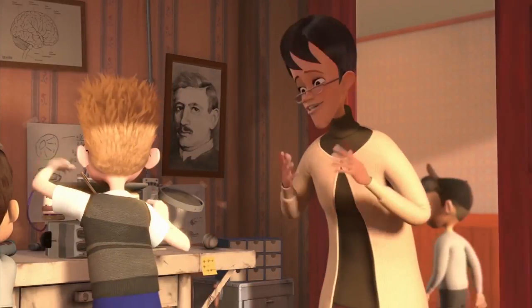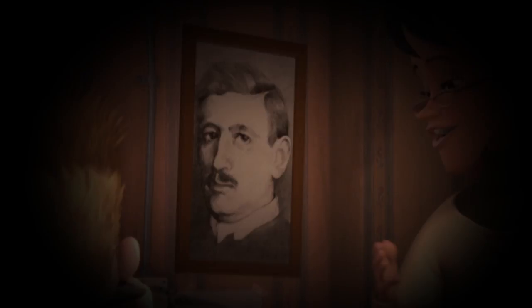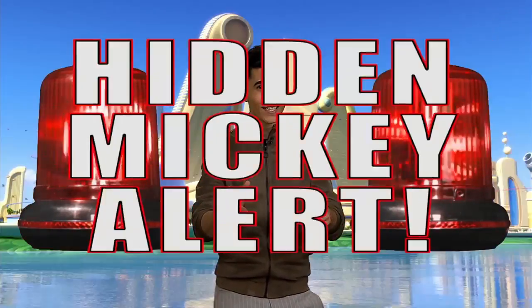Inspiration is everywhere, especially when you look for it. It only makes sense that in Meet the Robinsons there's a picture of futurist and inventor Nikola Tesla hung up on the wall. Hidden Mickey alert!